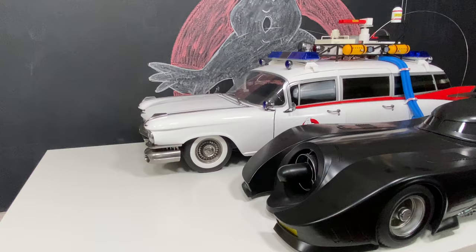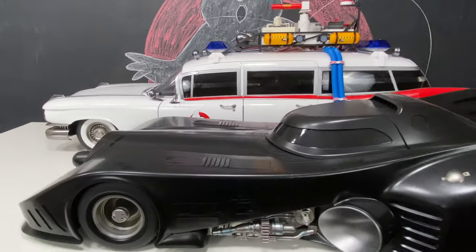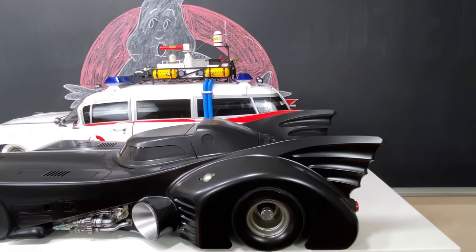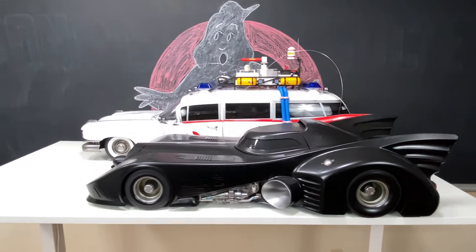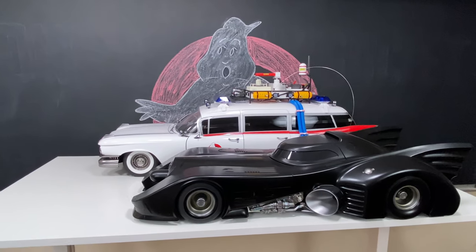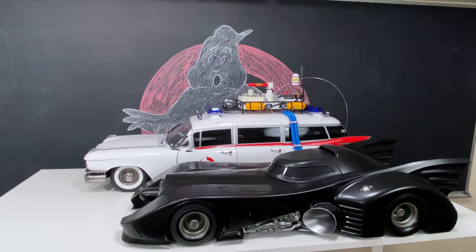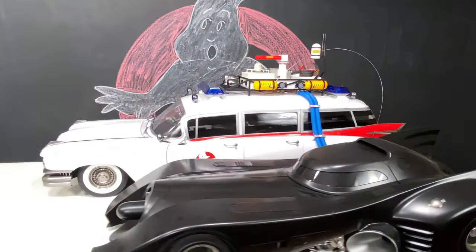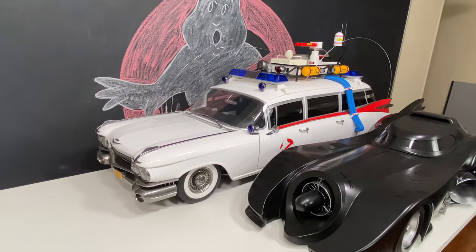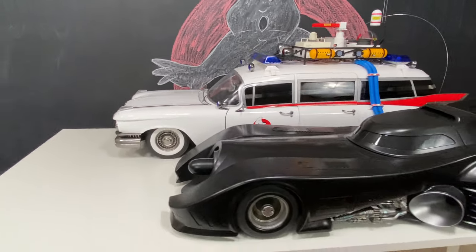That's crazy. I thought the 89 Batmobile would definitely be longer than this — I could have sworn it was longer, but I guess not. Still my favorite though. Still the best I think, but that Ecto-1 is absolutely insane. It is just like a power wheel. You could probably put a small child on top of it and push them around.